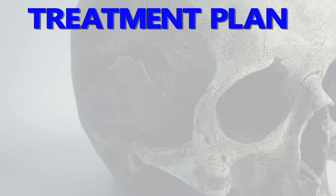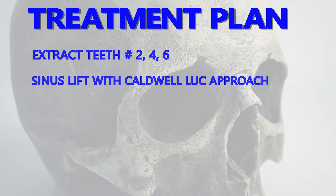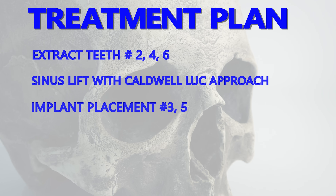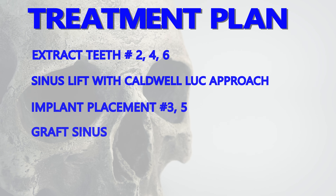The new implant-supported bridge will include teeth three, four, five, six, and seven, and it will have three implants supporting it. The number five area is not a problem because there is enough native bone there to place an implant. However, the number three area will require an external sinus lift.